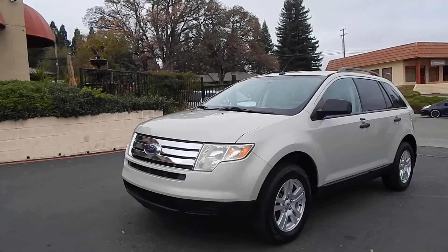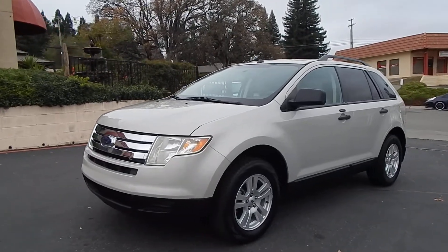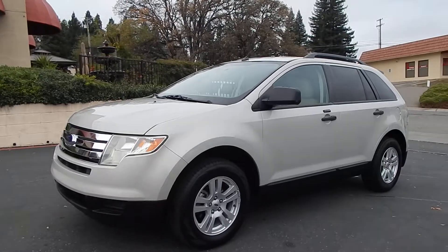Good morning, Ari here from Direct Auto Outlet in Fair Oaks, California. I have this gorgeous 2007 Ford Edge for you today.